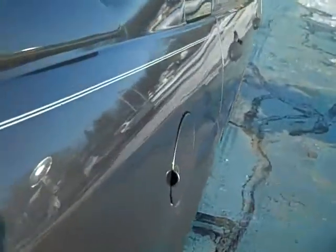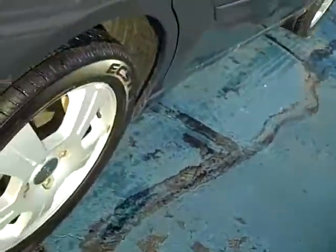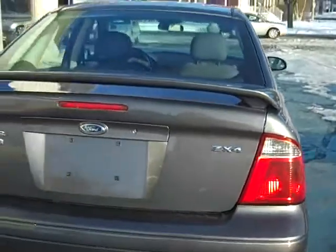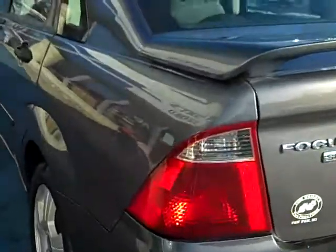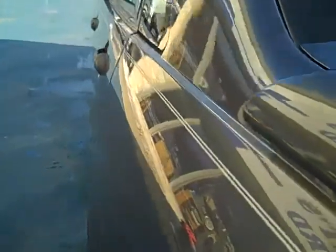Looking down the passenger side, nice and clean. No dings, no dents. Good tire tread depth left.